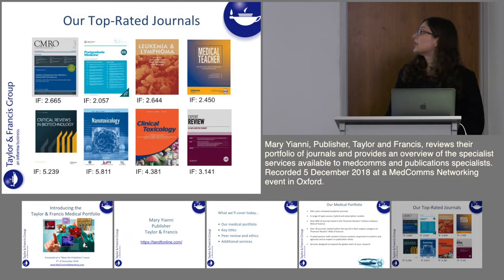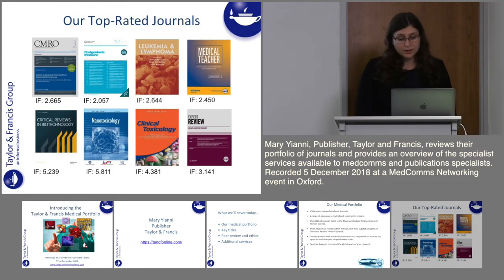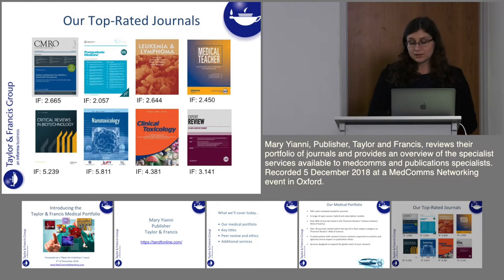Moving on to some of our key titles — our top rated, most popular titles. We've got CMRO, which is Current Medical Research and Opinion, which I'll talk about more later on. This is one of our most popular journals. We also have Postgraduate Medicine, focused on providing authoritative medical information to help physicians solve clinical problems and improve patient care. We also have Leukaemia and Lymphoma, a popular reference source for physicians and scientists interested in haematology.